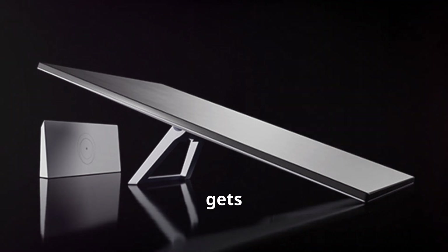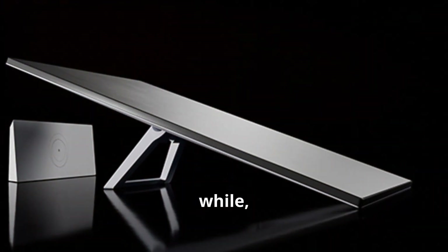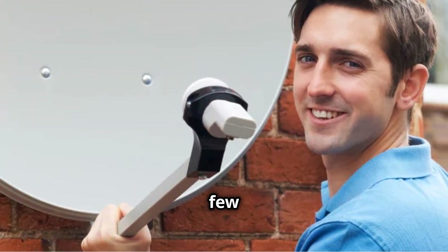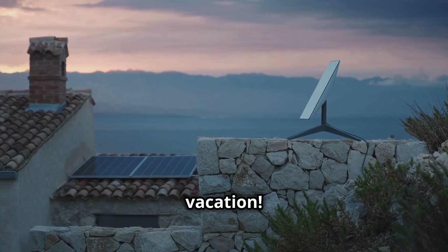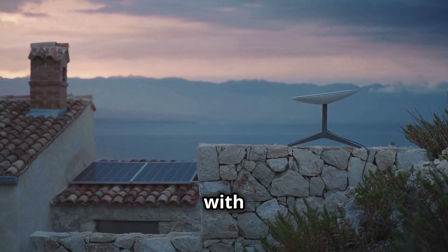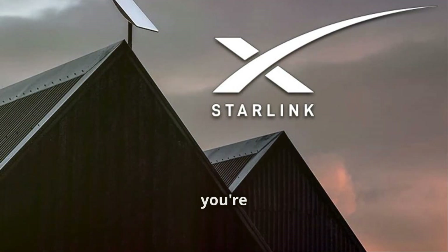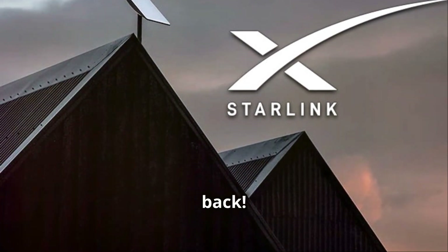But wait, it gets even better. If you don't need your Starlink service for a while, you can easily pause it. Just a few taps and you're good to go on vacation. How cool is that? Designed for blazing fast connectivity, Starlink aims to keep you online with 99.6% of North America covered. Whether you're streaming, gaming, or working from the wilderness, Starlink has got your back.